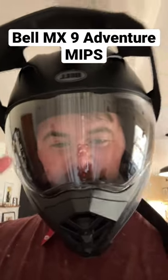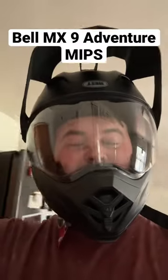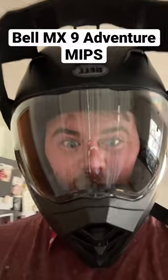Hey guys, my dad and I recently got these Bell MX9 Adventure MIPS helmets and they have the pro tint visor here, as you can see. I just wanted to show you how quickly it transitions, so I'm going to walk outside and the second that I walk into the sun I'll start recording.